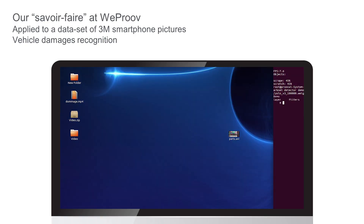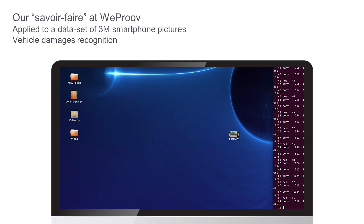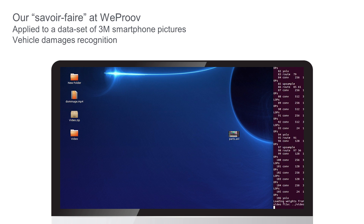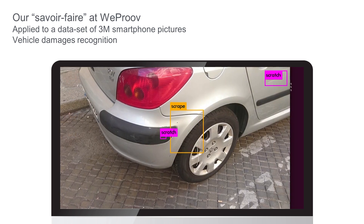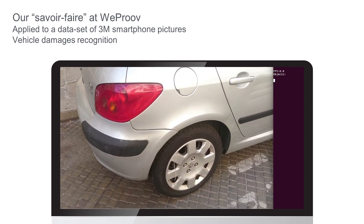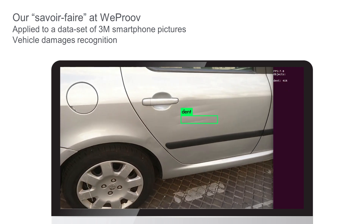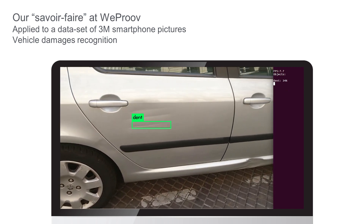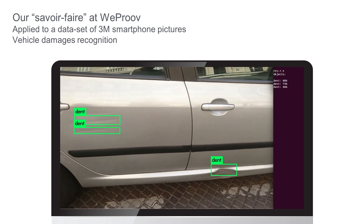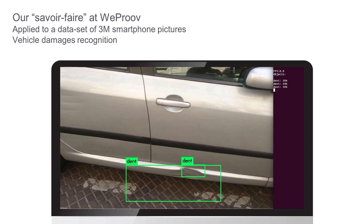And also, we have an AI working on damage recognition. So we are able to identify, qualify, and quantify the damage in order to then quote the damage very, very quickly. You're going to see that depending on the point of view, we may or may not see the damages. Sometimes it's not very accurate, so we have to improve it.